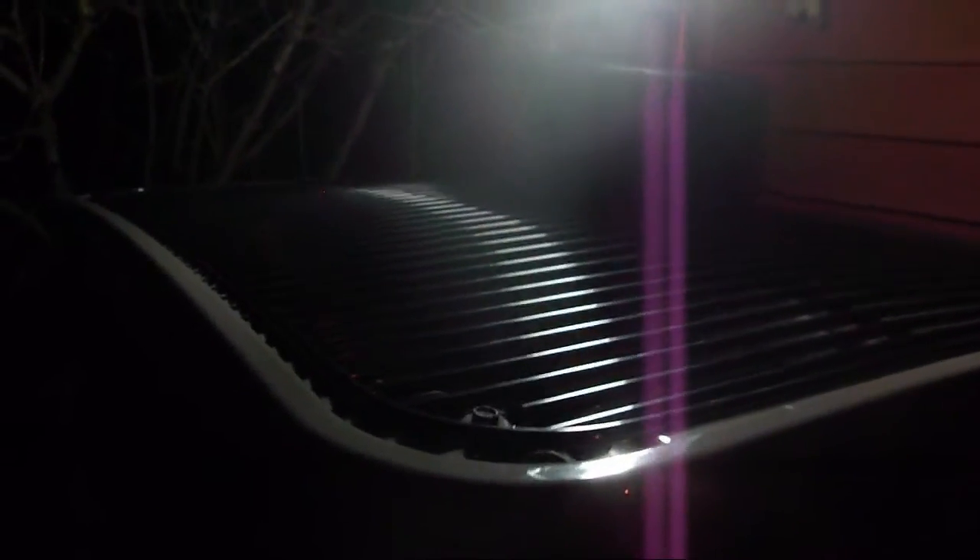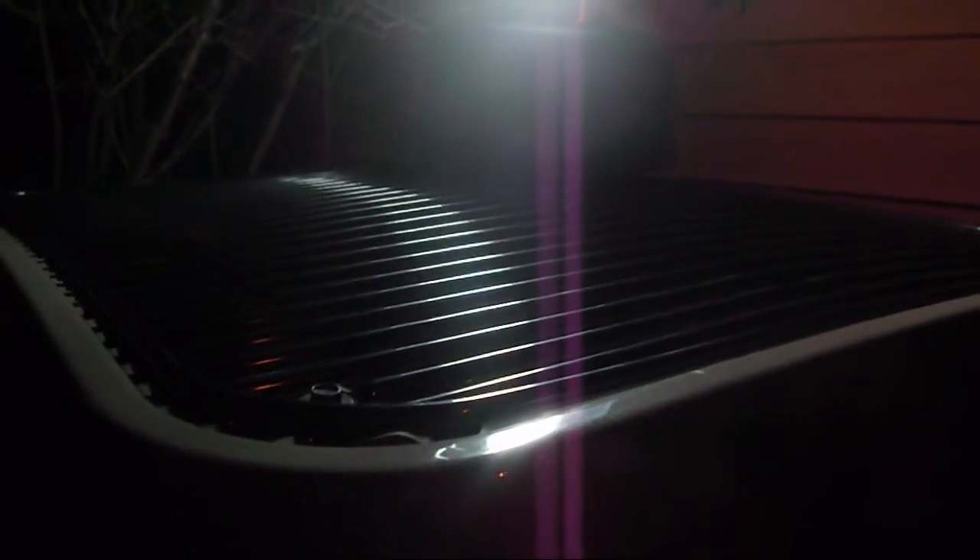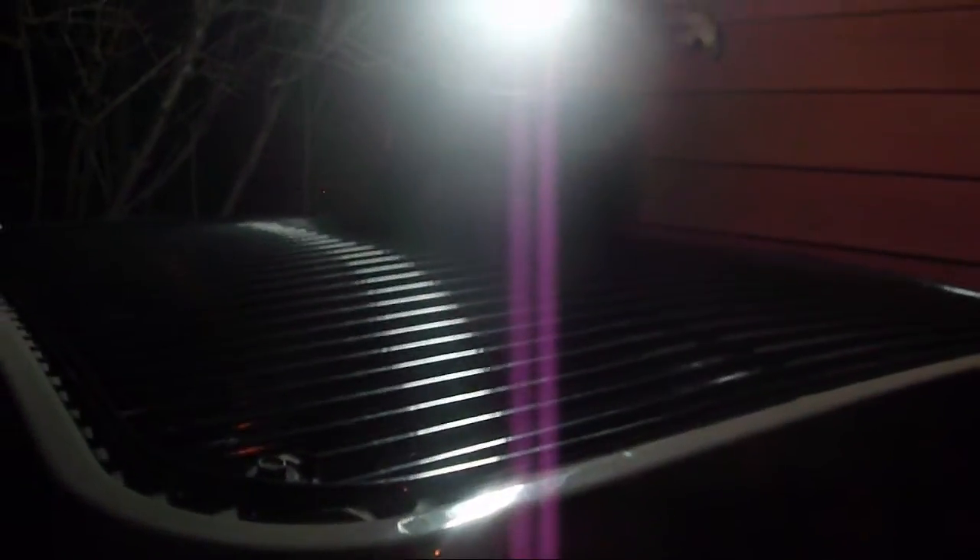It is 7:07 PM, about 30 degrees, and I just ran out here without my jacket on. I don't think it's steaming. That usually means it's about done and it's about to come back on.